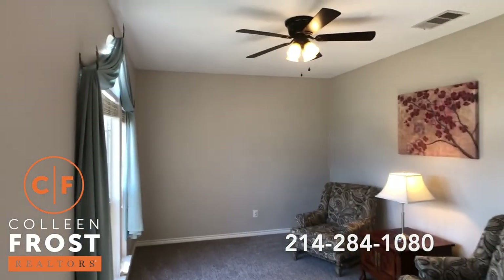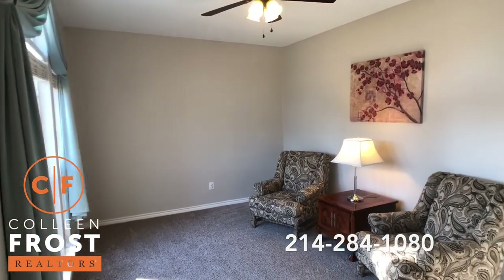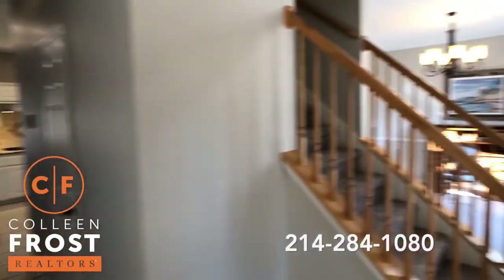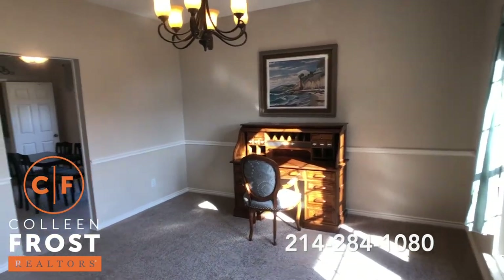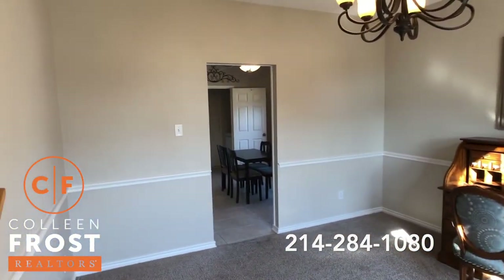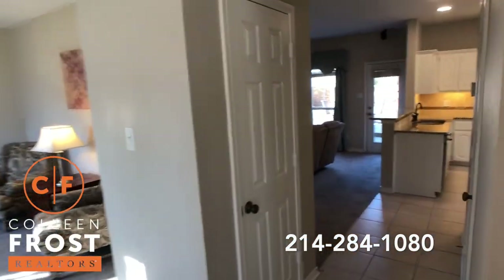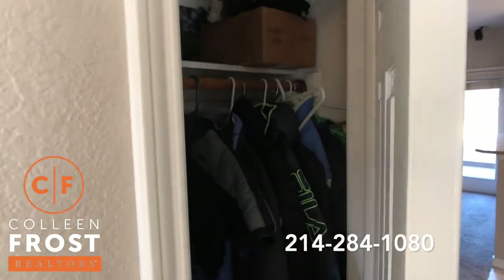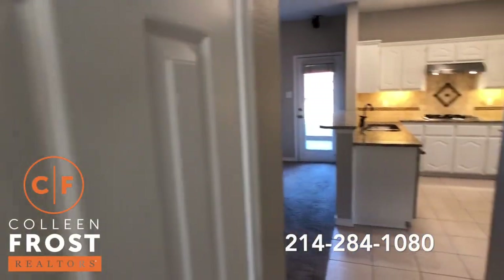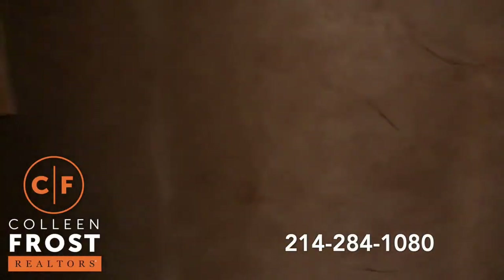Here to the left we have the formal living room — you could even make this a home office. Here to the right we have the formal dining room that leads to the kitchen nook. We'll go there in just a minute. Here we have great storage closets, and here we have our half bath guest bath.